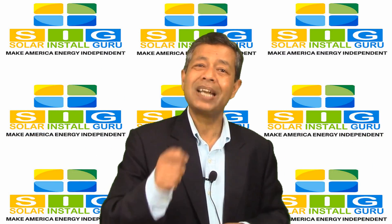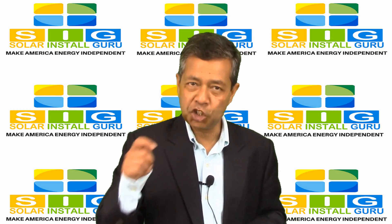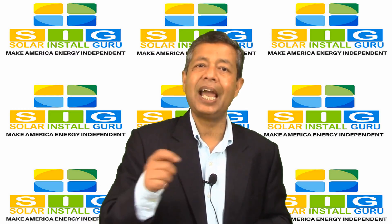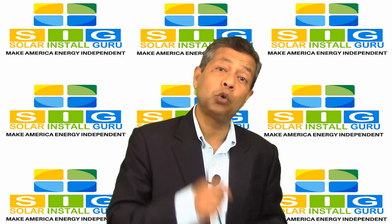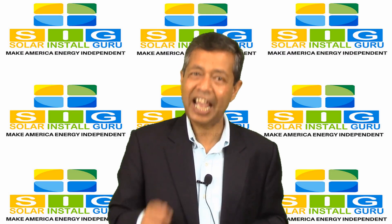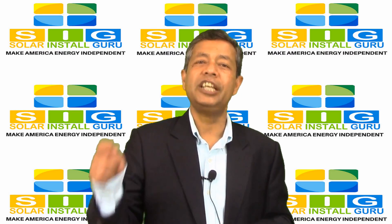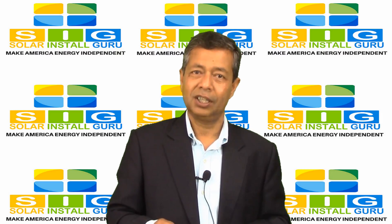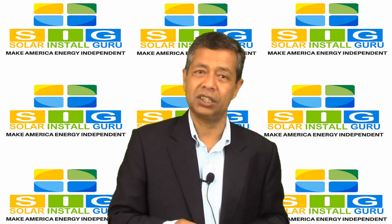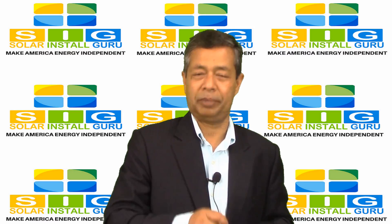What takes the most time in terms of installation is waiting to get an installer and acquiring all the required permits. If you are grid connected and planning on using net metering, the installers will have to take permission from your power company.